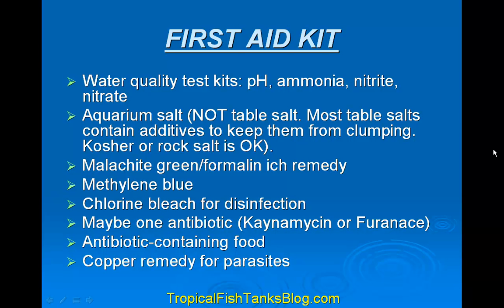Water quality test kit — pH, ammonia, nitrite, and nitrate. Aquarium salt. This is not table salt. Most table salts contain additives to keep them from clumping up. Kosher or rock salt is okay. Malachite green or formalin itch remedy. Methylene blue. Chlorine bleach for disinfection. Maybe one antibiotic — kanamycin or furanase. An antibiotic-containing food for fish, and a copper remedy for parasites.